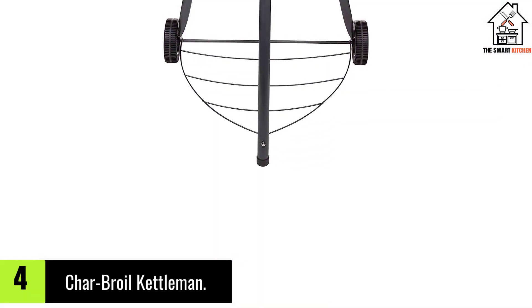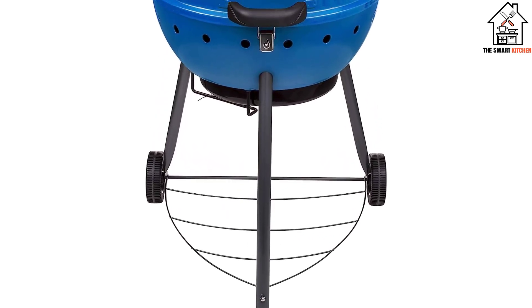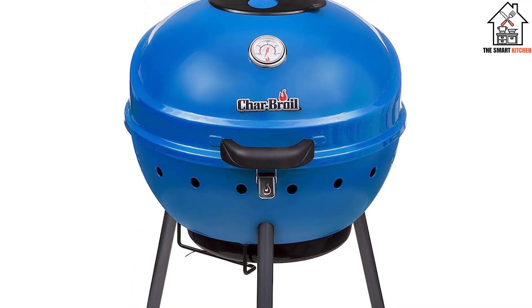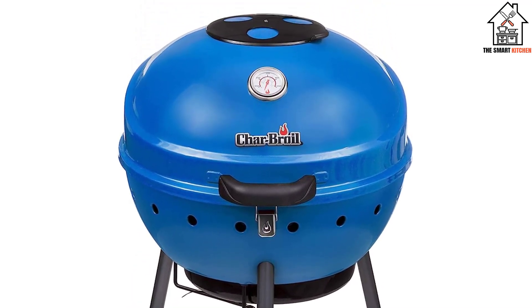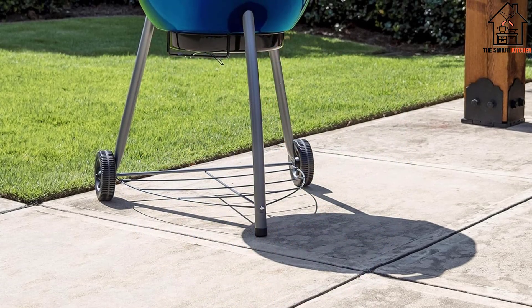Moving on at number 4, we have the Char-Broil Kettleman. The Char-Broil True Infrared Kettleman Charcoal Grill had a few features we liked, including a hinged lid and a grill grate — which Char-Broil calls true infrared — that created a beautiful sear and grill marks on our burgers.